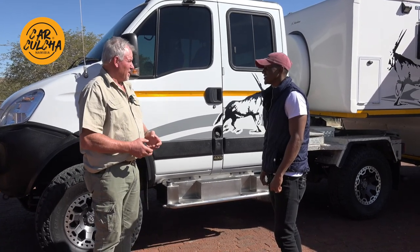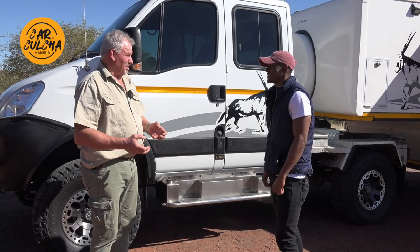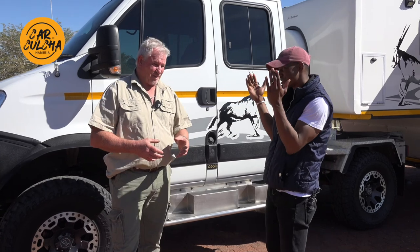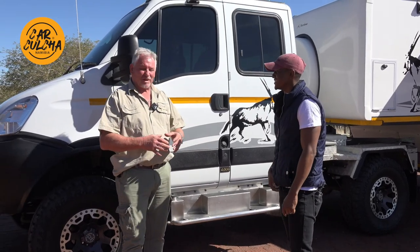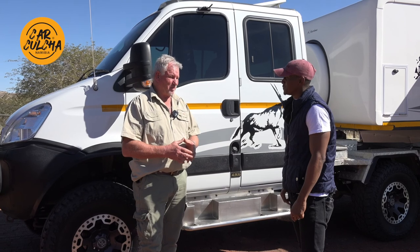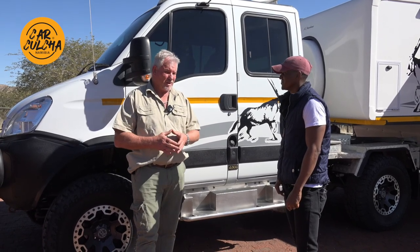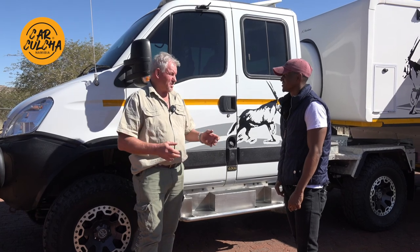Everybody said, what are you doing? People think you're crazy when you're talking about dreams. I've had a camper - a Volkswagen LT35. I've also used it as a camper, and it was quite nice, but it's boring, let's just say it.